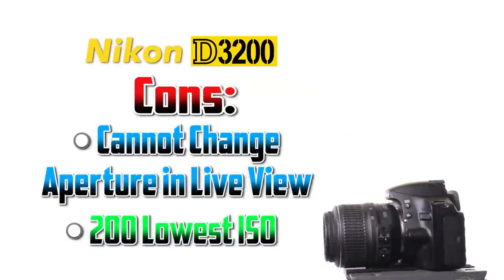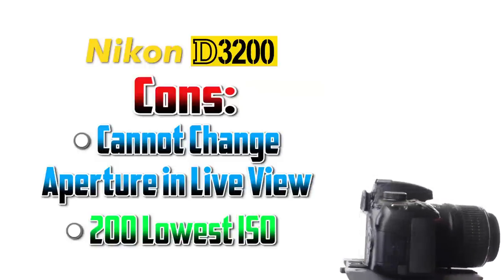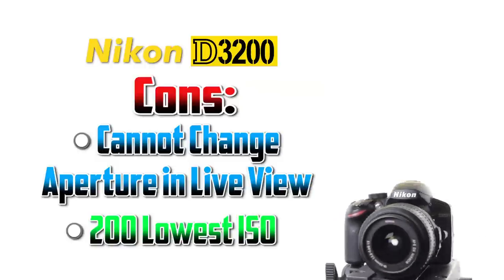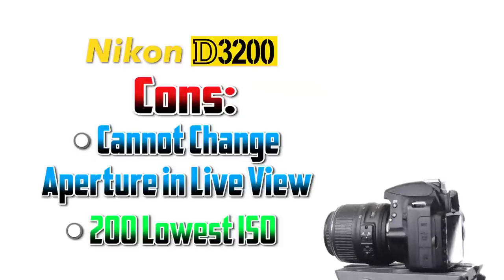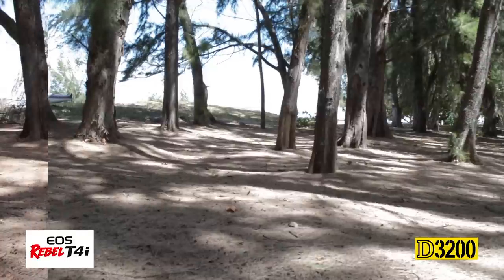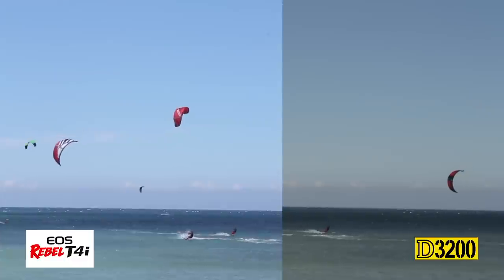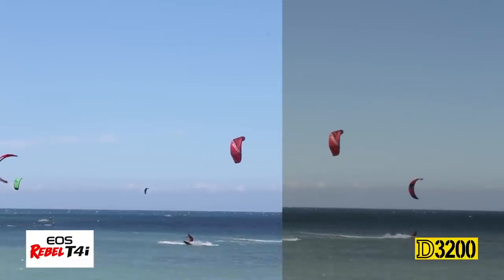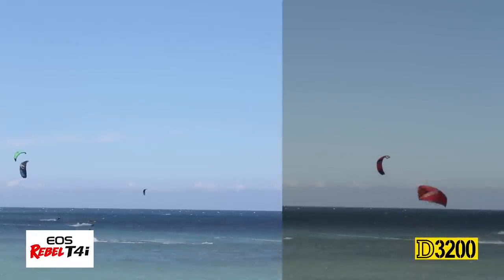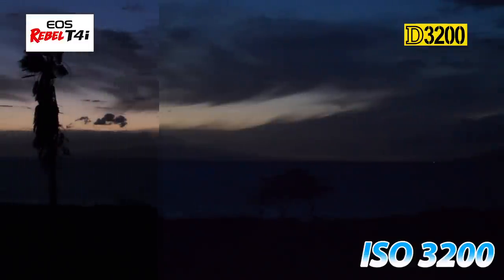Something I did not like about the D3200 was that you cannot change your aperture when shooting in live view or video — you have to leave the mode to change the aperture and then come back in. Another thing is that it doesn't let you use an ISO of 100; it bottoms out at 200, whereas the T4i you can go down to 100 no problem. The dynamic range on both cameras was similar, but I just liked the image of the T4i a little bit more — the blacks on the D3200 seemed a little underexposed. As for the video ISO tests, the T4i was a little bit better, at least by one stop, most noticeable in the higher ISO ranges.